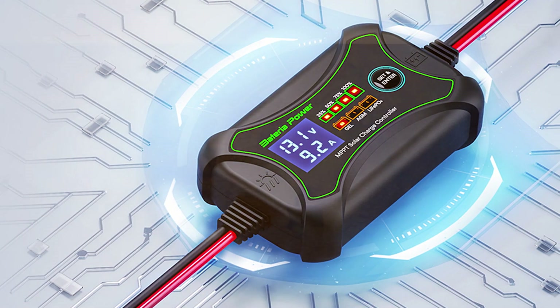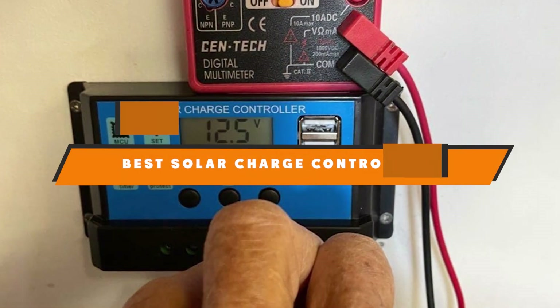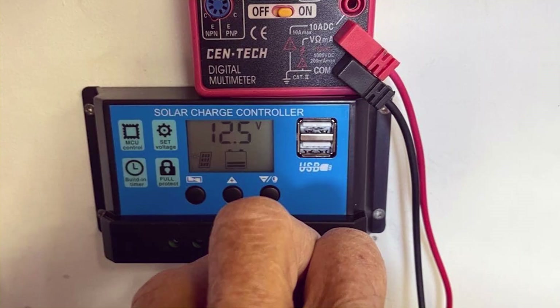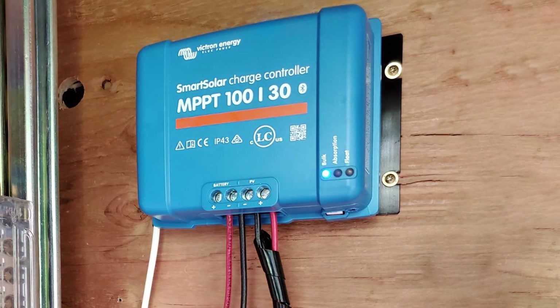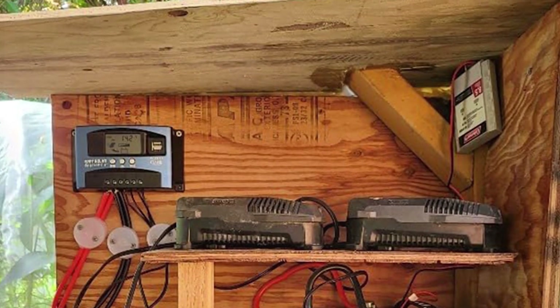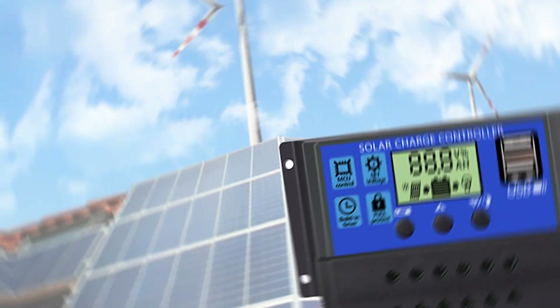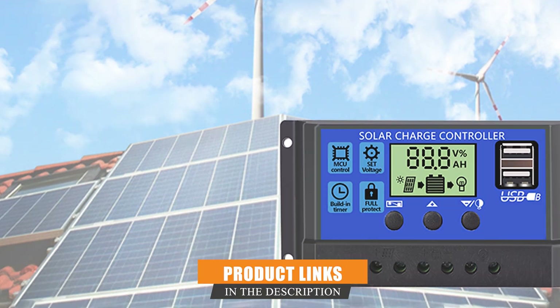Welcome to a world of boundless energy. Today we embark on an enlightening journey as we unveil the best solar charge controllers on the market. I'm thrilled to guide you through the top performers, sharing insights to empower your solar experience. From cutting-edge technology to robust capacities, we have handpicked the finest controllers to elevate your green energy game. If you are ready to harness the power of the sun efficiently, stay tuned — because the future of solar starts right here.